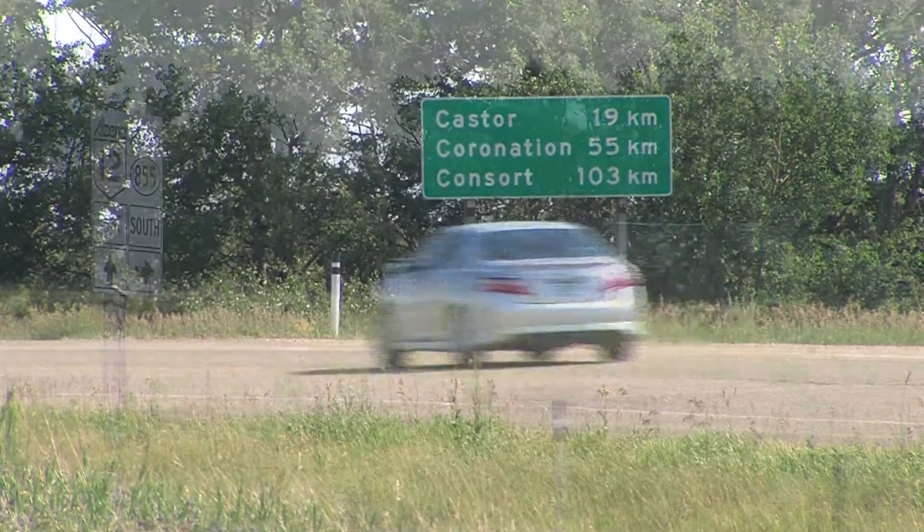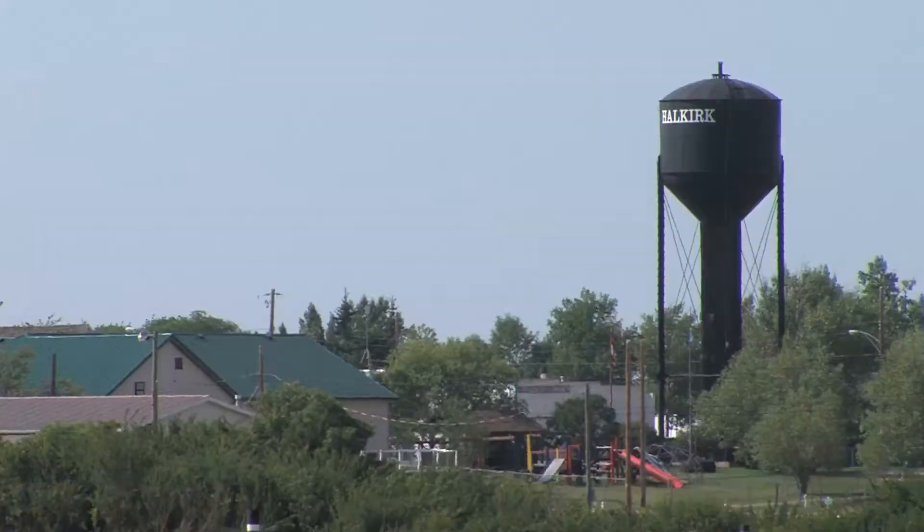Its proximity to the neighboring towns of Castor and Stetler on Highway 12 gives this community an advantage of being quickly connected.